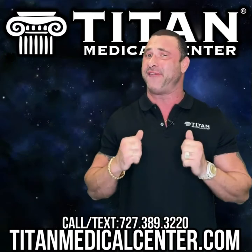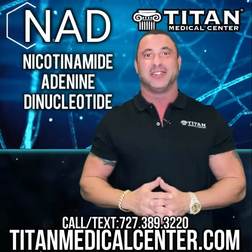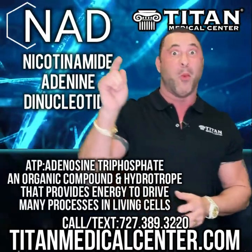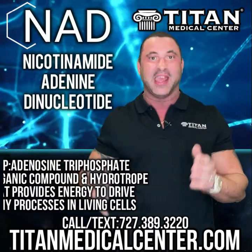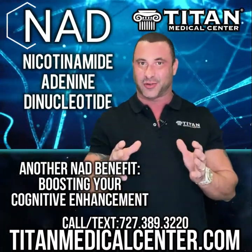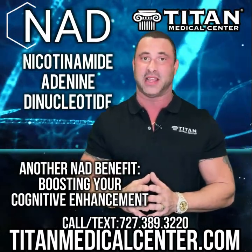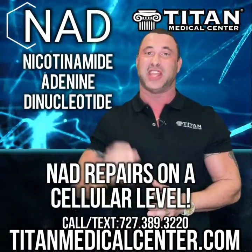What's up guys, John here from Titan. Today I want to talk about one of my favorite therapies that a lot of our patients are taking advantage of — NAD. NAD is an awesome therapy; it's a coenzyme found in every living cell of the body. It increases ATP, which means more energy for you. If you want more energy and don't want to feel lethargic, NAD could be the therapy for you.